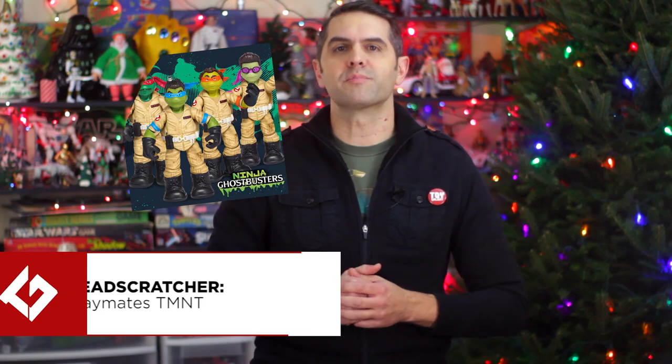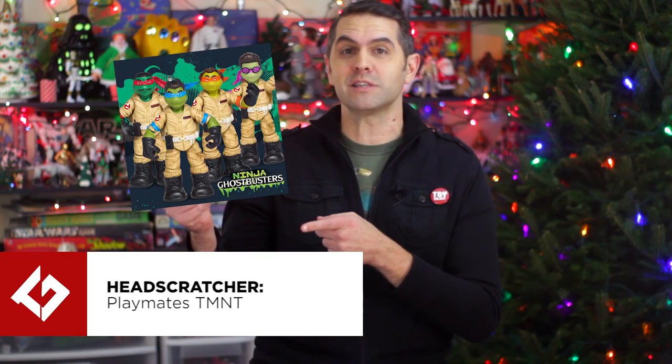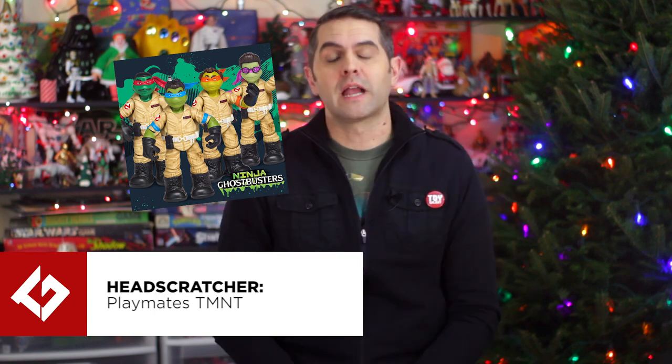Sometimes figures get released and you just go, what? Why? The Head Scratcher award goes to Playmates for mixing the Teenage Mutant Ninja Turtles with everything. I know it's part of their history — during the original run of the Turtles back in the 90s, there were all kinds of different themed releases, from different outfits like Baseball Player or Cowboy to actual licensed releases like Star Trek or Universal Monsters.